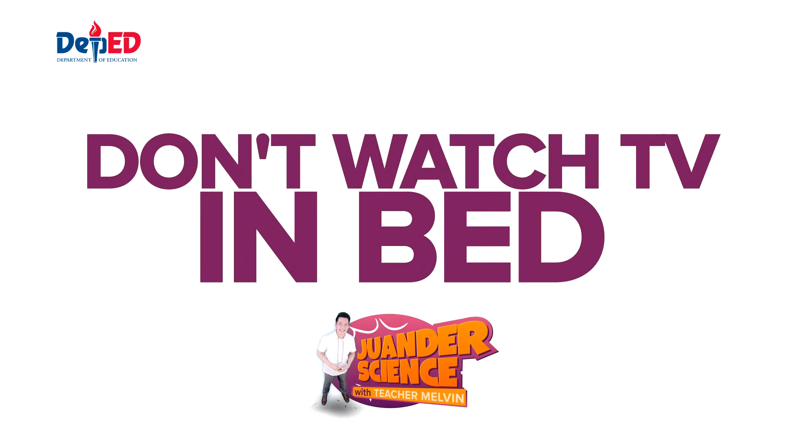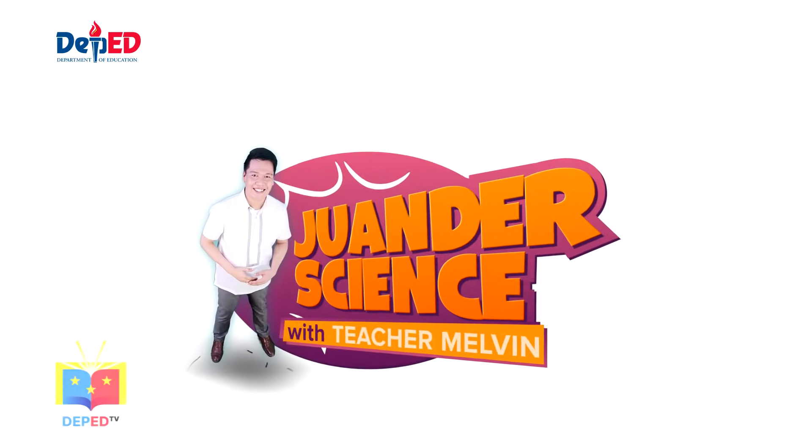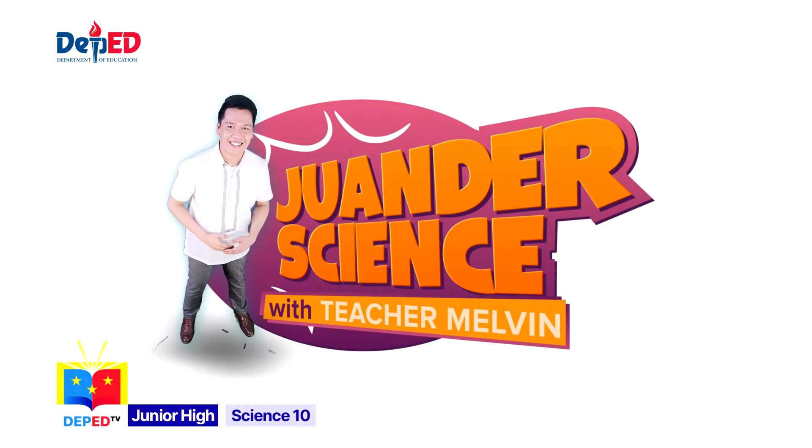Number 5: Don't watch TV in bed, as this often leads to neck and backache. There! You are now ready to begin.